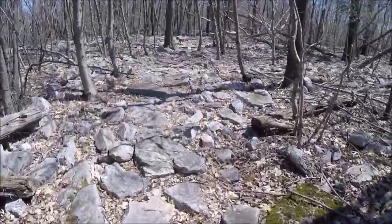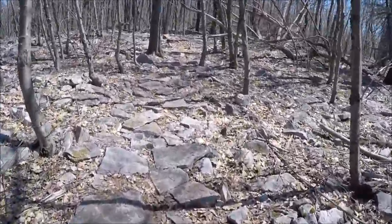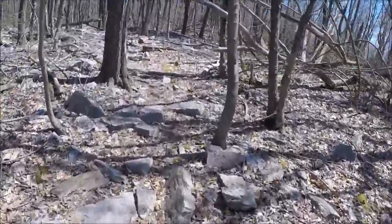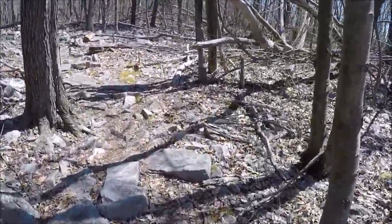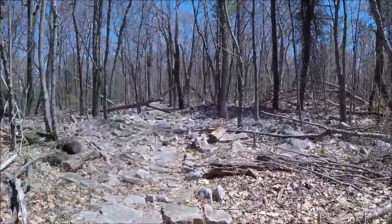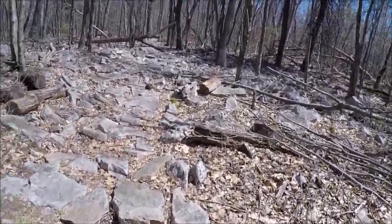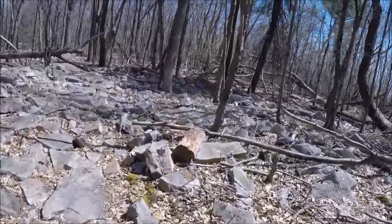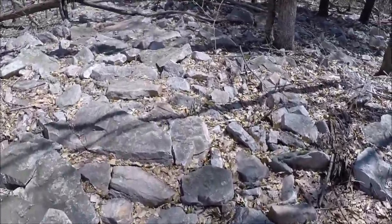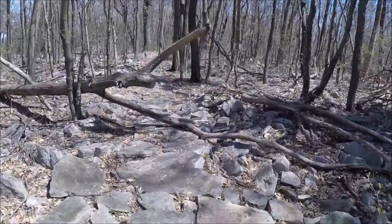A bit more on the Jackson Trail — I want to show you how technical this is. I wouldn't call it super technical because it's still flat, but you've got to watch your step. On this kind of trail, ankle problems could be had pretty easily. The path is crazy — look at it.